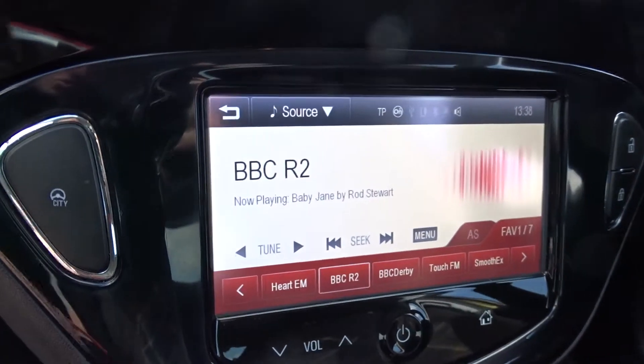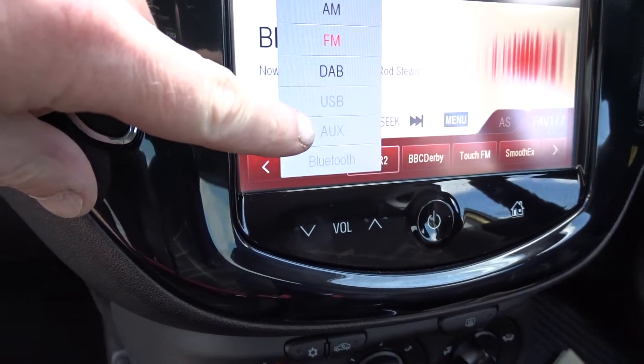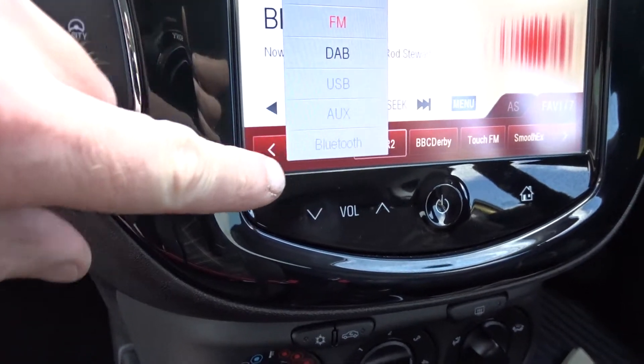The entertainment system is provided by a touchscreen DAB radio, which also features AM and FM stations as well as USB and auxiliary device connection and Bluetooth.